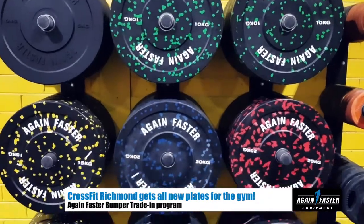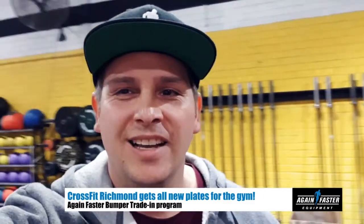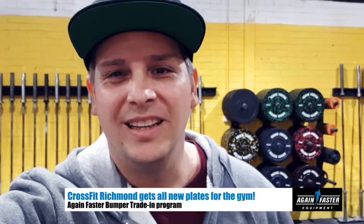Hey guys, Adam Lesniak here from Again Faster. I just caught up with Adam McKay at CrossFit Richmond — they've just replaced all their bumper plates on the bumper plate trade-in program. Adam's going to tell us a little bit about why they did it and what the benefit is to the gym. Let's catch up with Adam.